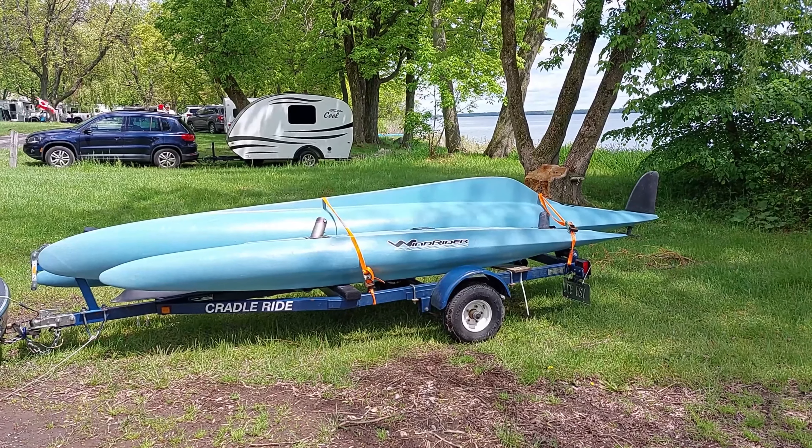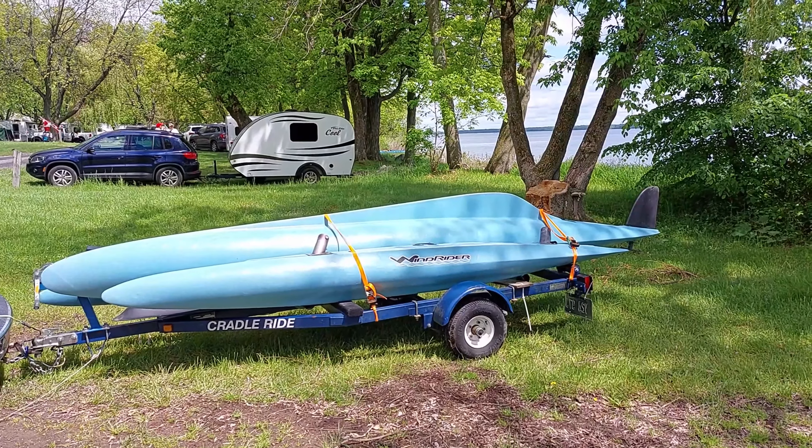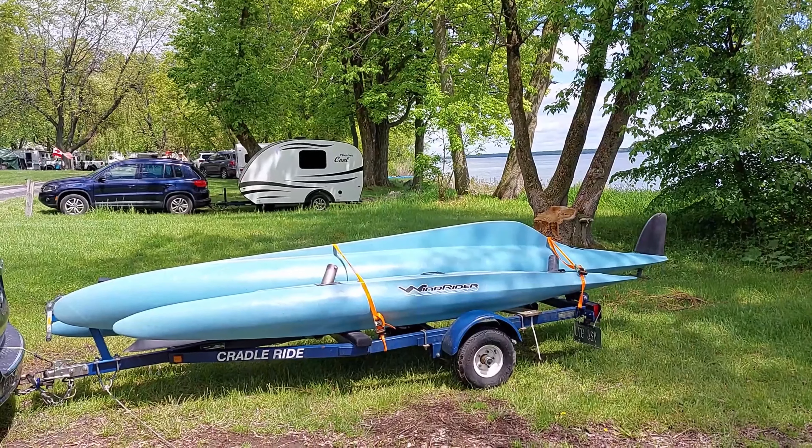Okay, here I am. This is a brand new to us Windrider 16, just picked it up this morning. Now I'm going to try and figure it out, put it together, and maybe take it for a sail if I can.